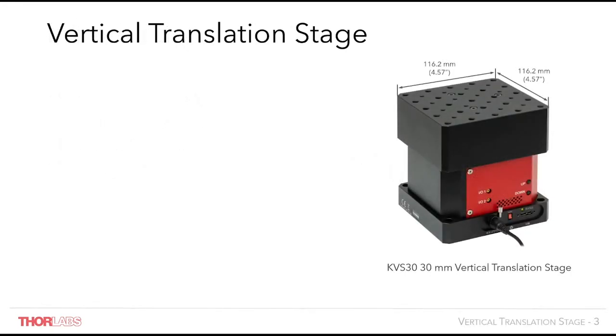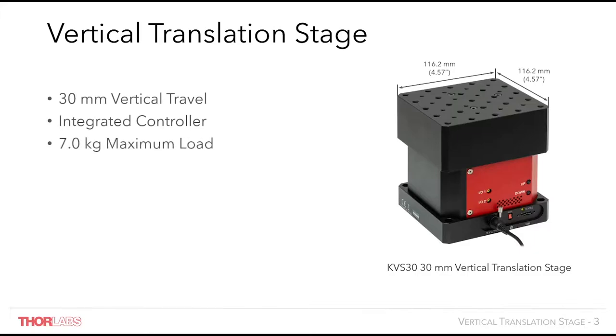Our vertical translation stage, the KVS30, is an industry leading DC servo driven linear stage with 30mm of travel in a Z axis. It contains integrated drive electronics, meaning a controller isn't needed to control this stage. The stage itself is capable of moving loads of up to 7kg on a large mounting platform which is over 115mm squared, or 4.5 inches squared, with minimal deviation in pitch and roll.